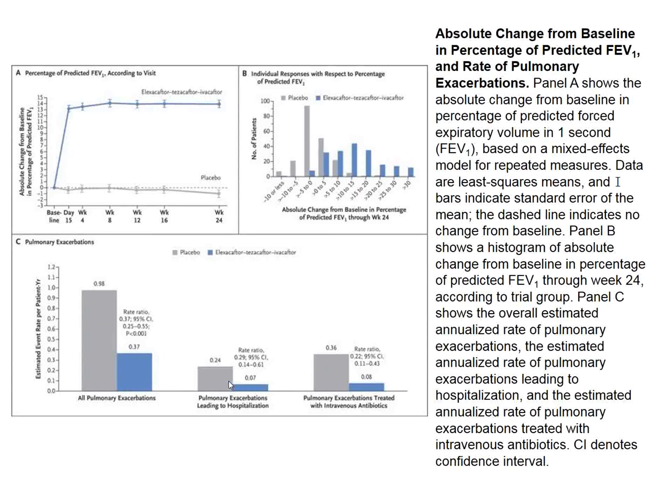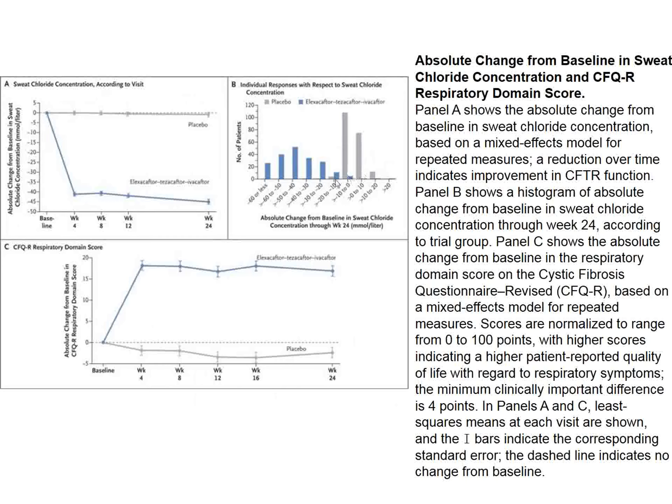Sweat chlorides in the CFACTOR-treated patients dropped 40%, approaching normal. Their respiratory domain score was markedly improved by four weeks and remained at that level for the duration of the study. The distribution of sweat chlorides was markedly reduced in treated patients compared to controls.